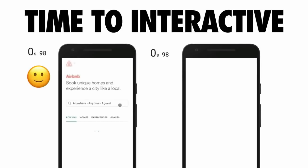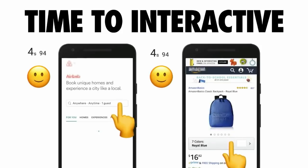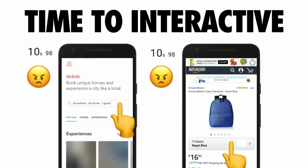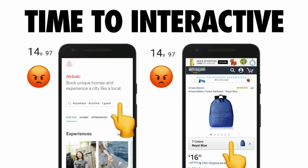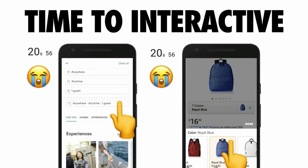I mentioned the term "interactive" earlier, but what does that actually mean? For a page to be interactive, it has to be capable of responding quickly to user input. Whether a user is clicking on a link or scrolling through a page, they need to see that something's actually happening in response to those taps and actions. An experience that isn't able to deliver on this is going to frustrate your users.